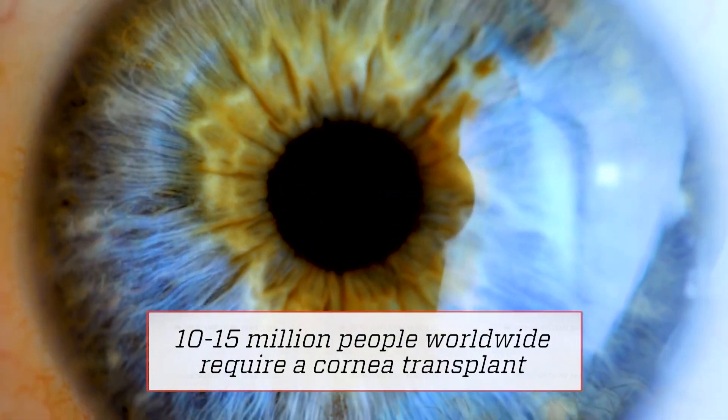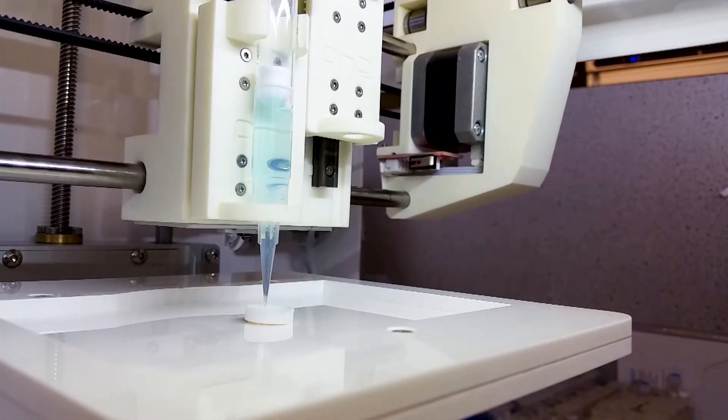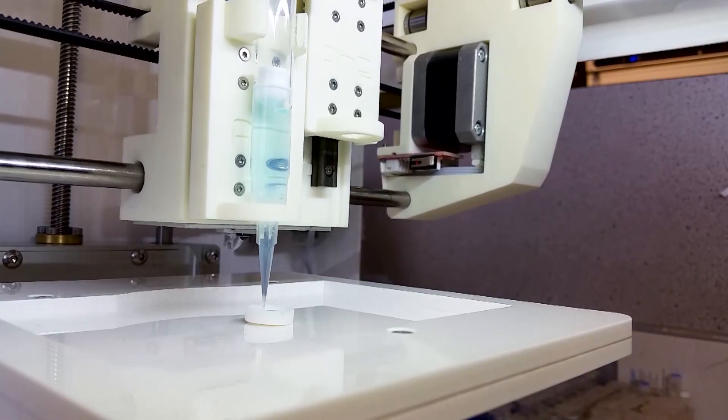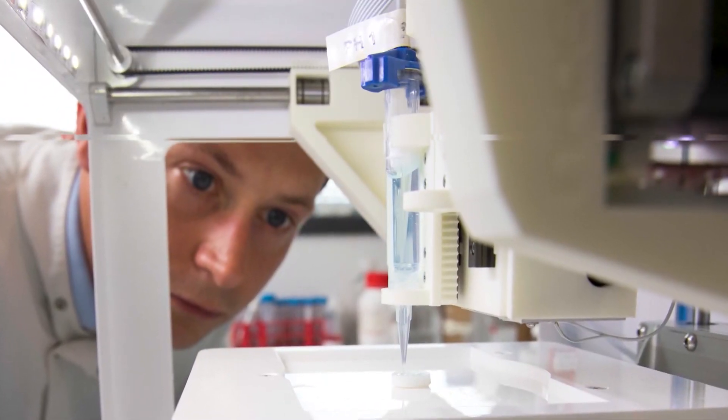These cells and molecules were the ingredients needed to print an artificial cornea. The team needed to discover the best way to print it all into a cornea-like structure. The knowledge and background in biology all came together to help us with our design of this 3D bioprinted cornea.